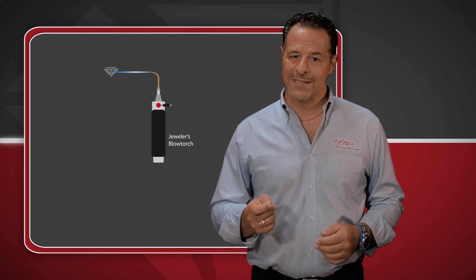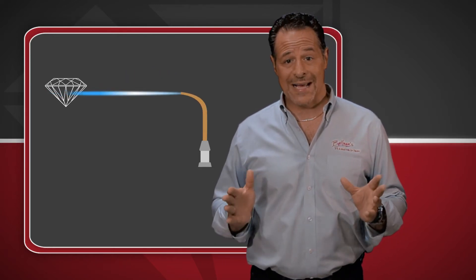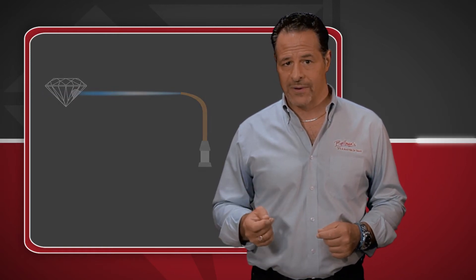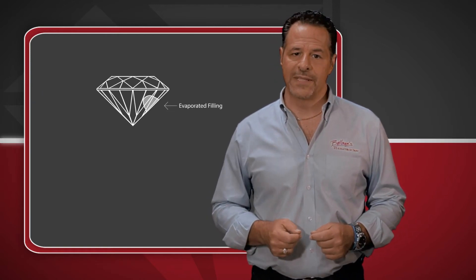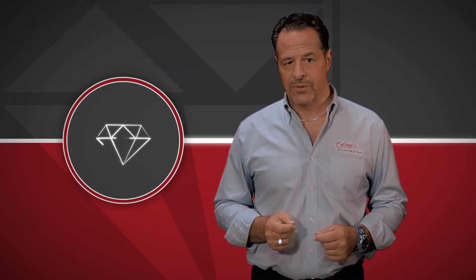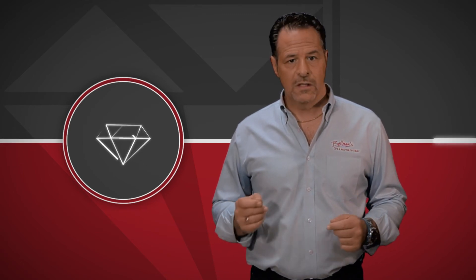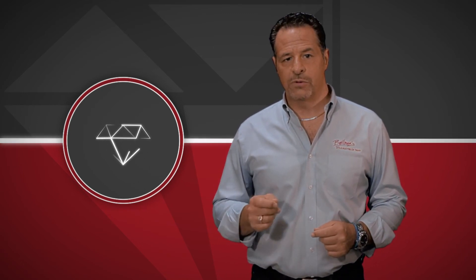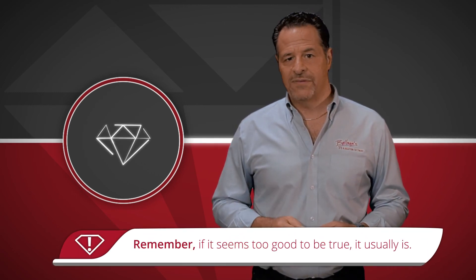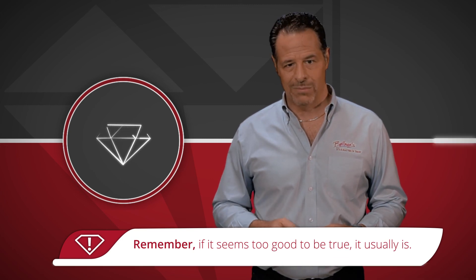The bad news is it's not permanent. And if the diamond is exposed to high heat, like when it's being repaired, the resin will evaporate and the inclusion will become visible again. So when you see large fluctuation in diamond prices for stones that appear to be graded the same, look beyond the certificate and you will find the answer. I've always said no one is giving away diamonds. If the price looks too good to be true, then it probably is.